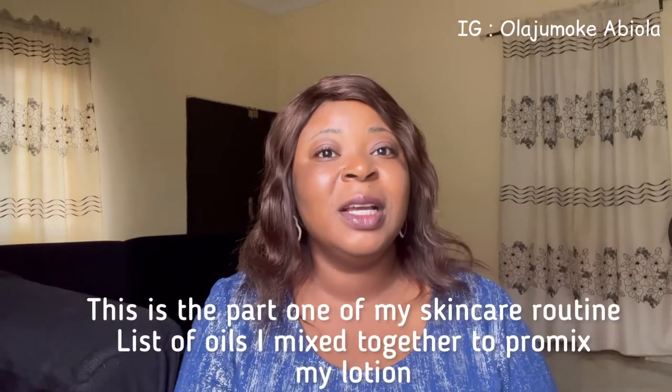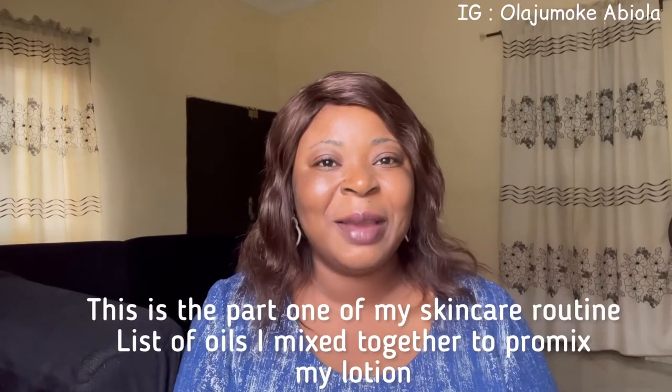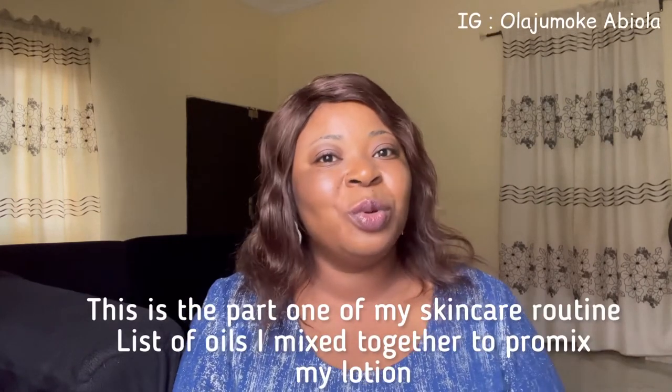So let me not waste much of your time. In this video I'm going to be showing you what I mix together — the combination of oils I mix to formulate my body lotion. This combination of oils is something you cannot afford to miss, and what I mix together to get a brightening, glowing body oil is what you don't want to miss in this video.